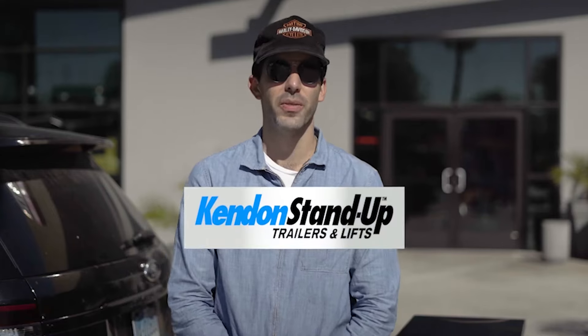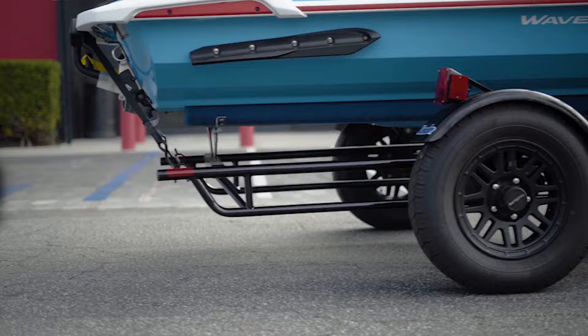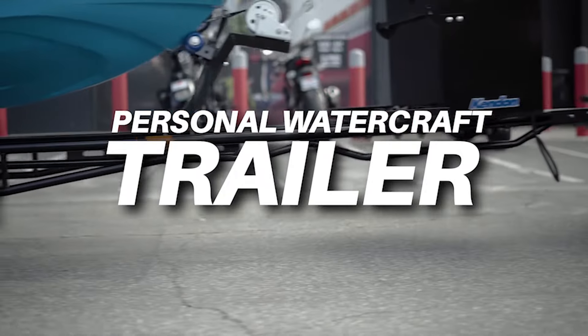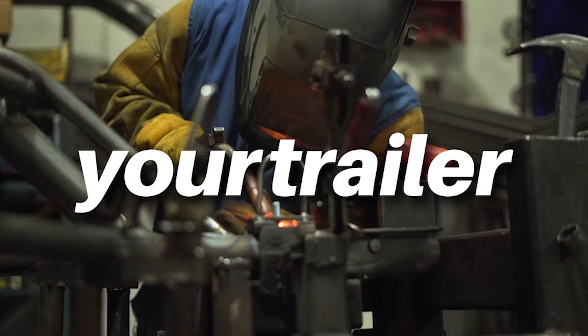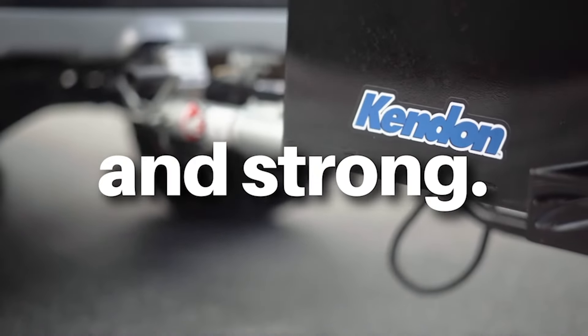For over 30 years, Kendon has manufactured some of the best personal motorsport trailers and lifts. We are now proud to offer our brand new Personal Watercraft line of trailers. We took our tried and proven triangulated round tube design to develop the perfect balance of strong, lightweight, and uniquely aesthetic PWC trailers.